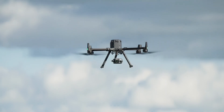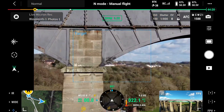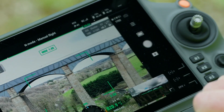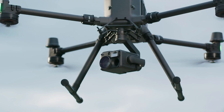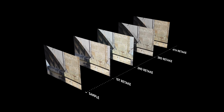With the H20 series, users can capture target details at various distances using zoom capabilities. With intelligent functions like live mission recording and AI spot check, users can experience more precise flying patterns for more accurate data. The result is an automated mission that provides improved consistency regardless of conditions.